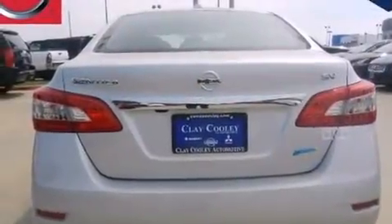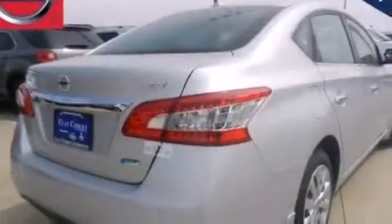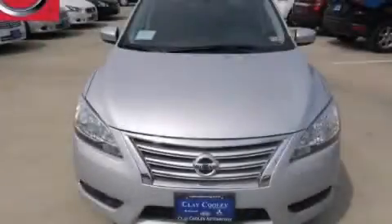With an EPA estimated rating of 39 miles per gallon on the highway, this vehicle helps leave money in your pocket where you want it. Stop by today and test drive this vehicle for yourself.